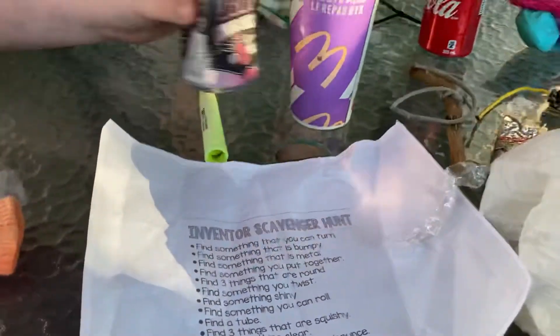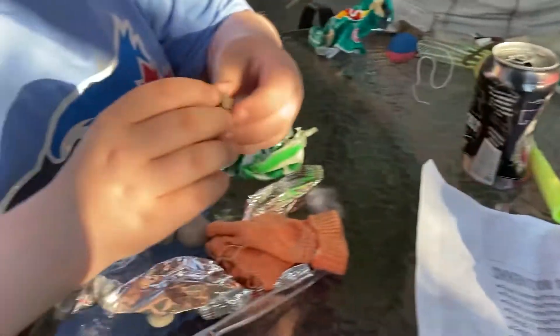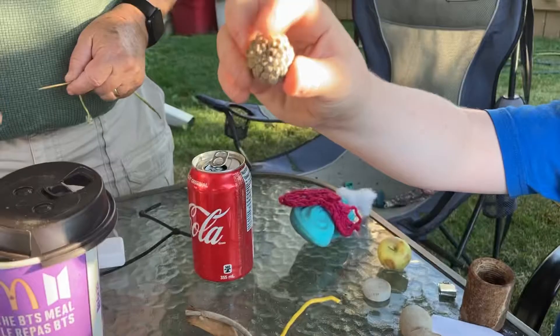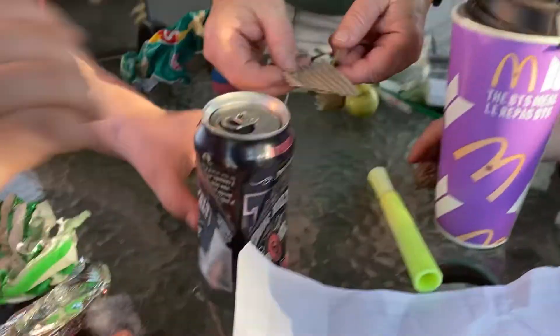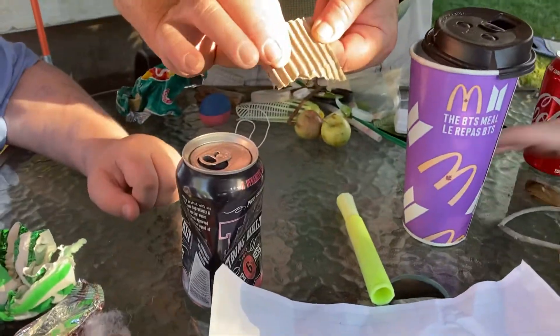Find something that is bumpy. My bumpy thing is this. That's pretty bumpy. That's a good one. And this is my bumpy thing. Isn't that bumpy? Cardboard. Yeah.